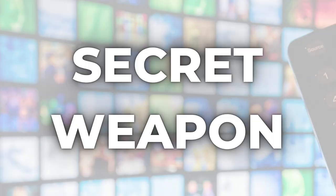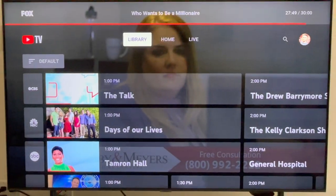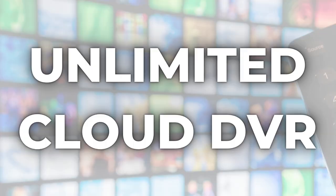Hey, what's up? It's Michael. Welcome to my channel. YouTube TV's secret weapon can be described in just three words: unlimited cloud DVR.